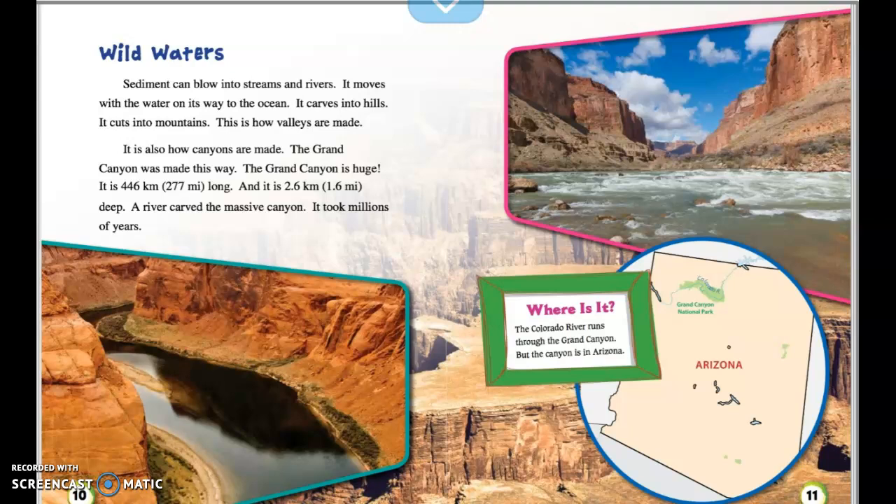Wild waters. Sediment can blow into streams and rivers and moves with the water on its way to the ocean. It carves into hills and cuts into mountains. This is how valleys and canyons are made. The Grand Canyon was made this way. The Grand Canyon is huge — it is 446 kilometers or 277 miles long, and 2.6 kilometers or 1.6 miles deep. A river carved the massive canyon, and it took millions of years. The Colorado River runs through the Grand Canyon, which is located in Arizona.